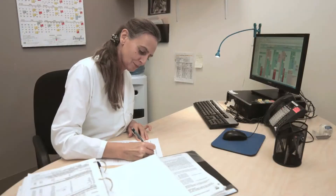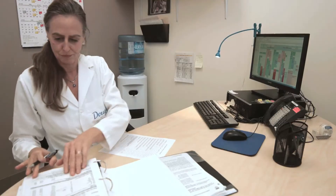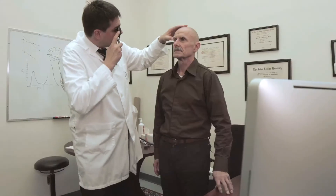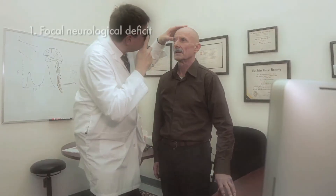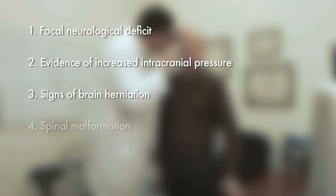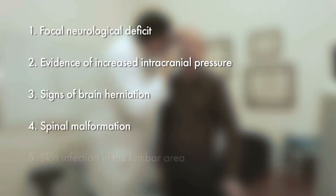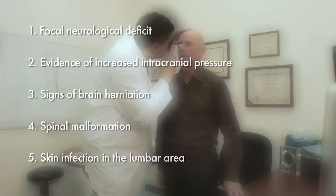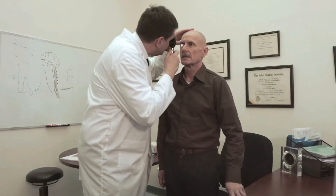Certain conditions can dramatically raise the risk of lumbar puncture-related complications. Research lumbar punctures are avoided in participants presenting focal neurological deficit, evidence of increased intracranial pressure, signs of brain herniation, spinal malformation, and skin infection in the lumbar area, as revealed by a complete physical and neurological examination.